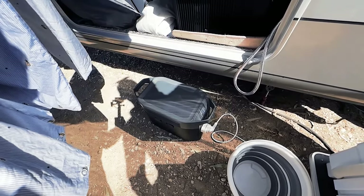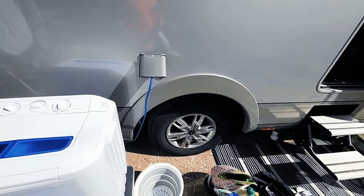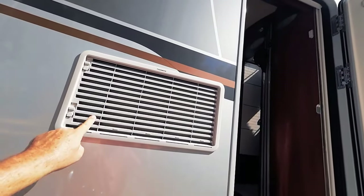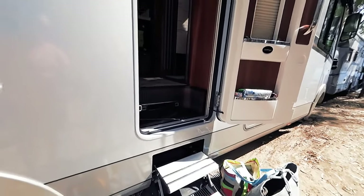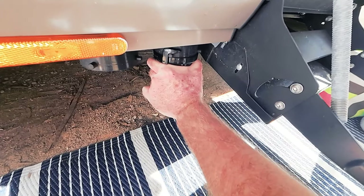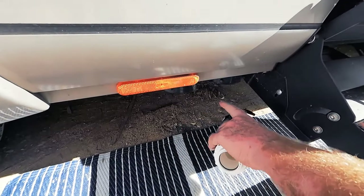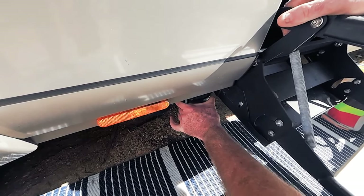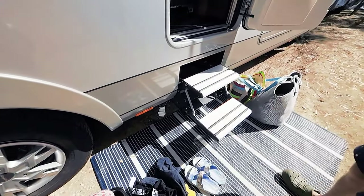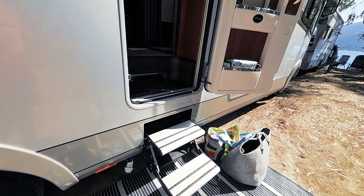We run the washing machine off another EcoFlow box - there is a three-pin plug inside but the lead isn't long enough, so we charge it when on hookup. The waste water drainage point is actually halfway down the van, which is a bit awkward - most vans have it near the back or front. It's just the design due to the tank positioning, though rear access is something worth considering adding.